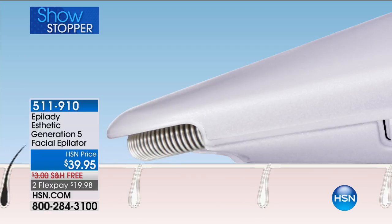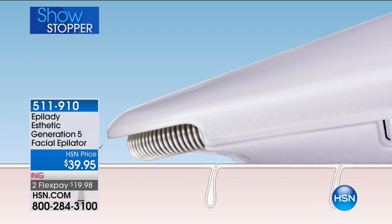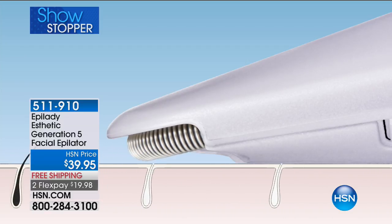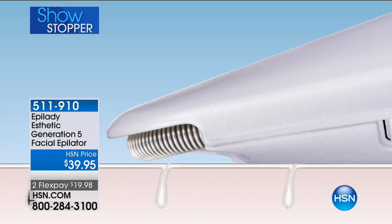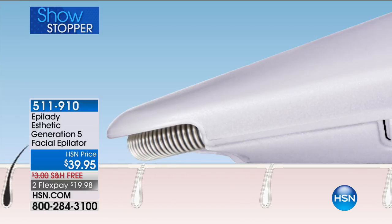Any skin tone and skin type can use this — it's such a versatile tool. Any skin tone, any complexion. If you have sensitive skin and you don't want to put any chemicals or creams on your skin, you can use the aesthetic.